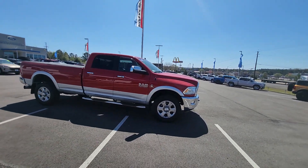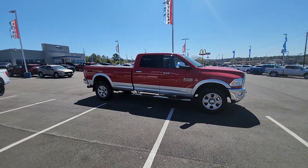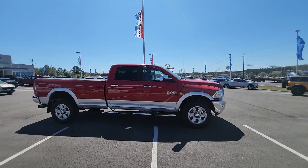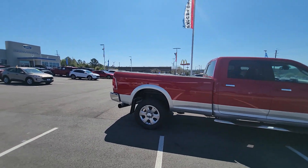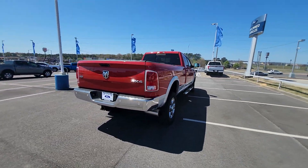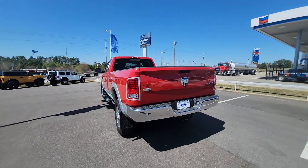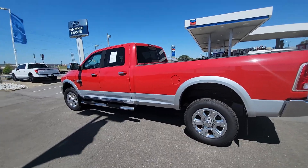This is the full crew cab with an 8-foot bed, so if you needed to put a gooseneck on the back of this, there'd be no problem to do that. This vehicle is in the red color, two-tone, with the silver two-tone down below, as you can see.